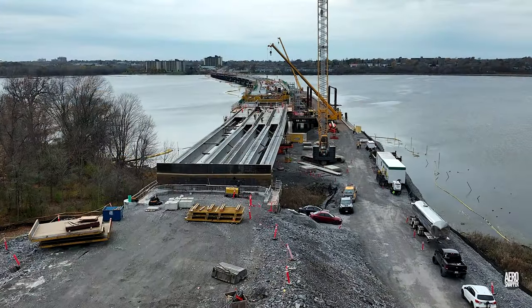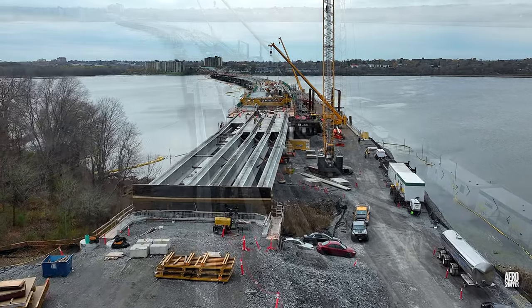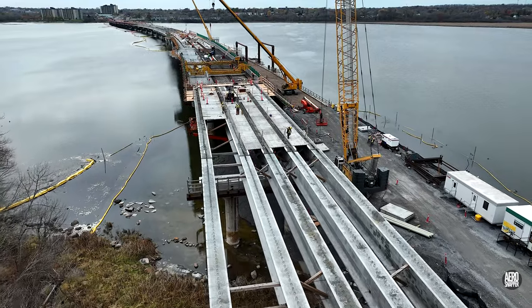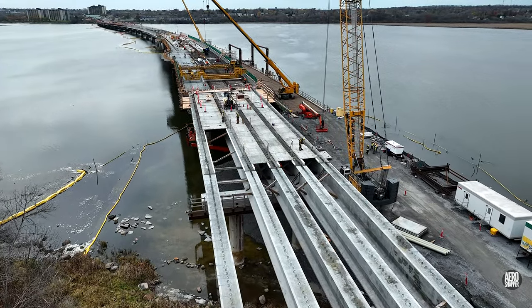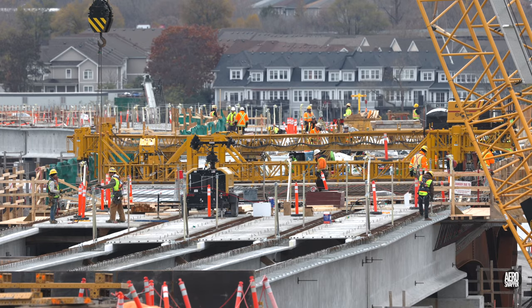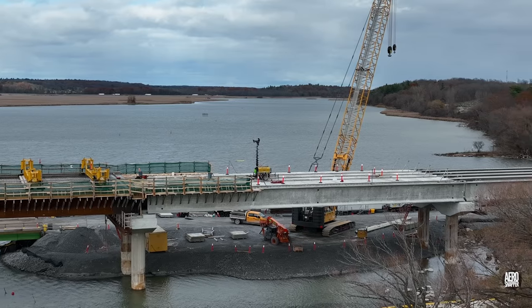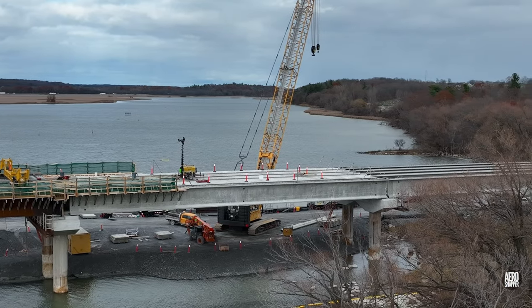The anticipated work of building forms on the east abutment didn't occur this week. But elsewhere, many slabs were laid on span 20 and the steel structure is a busy scene. By week's end, span 20 slabs were all in place.